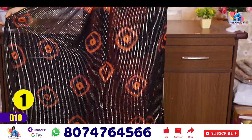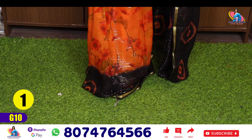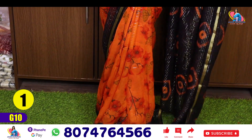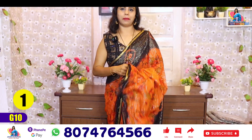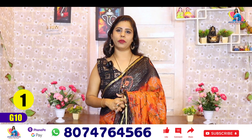Gold is a zari border. And this is the pallu. We have the soft fabric. We have the gold. This is the first quality sari.